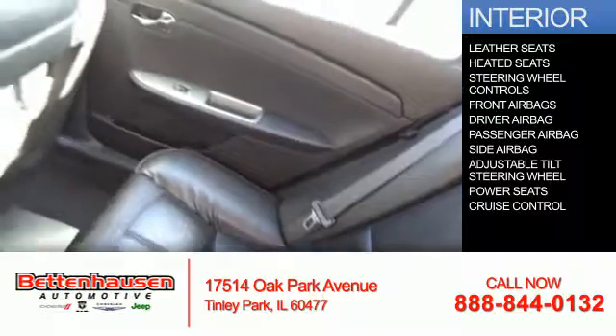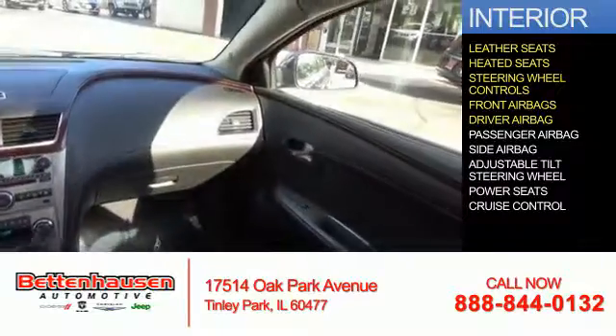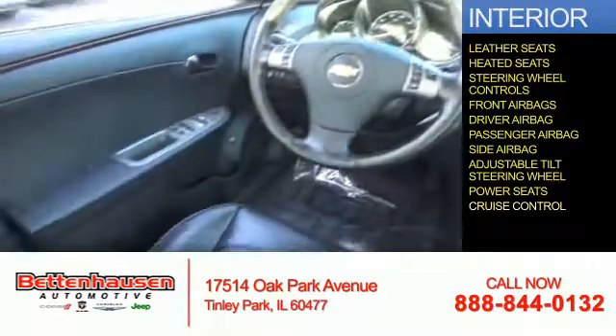Inside you'll find leather seats, heated seats, steering wheel controls, front airbags, driver and passenger airbags, side airbags, an adjustable tilt steering wheel, power seats, and cruise control.